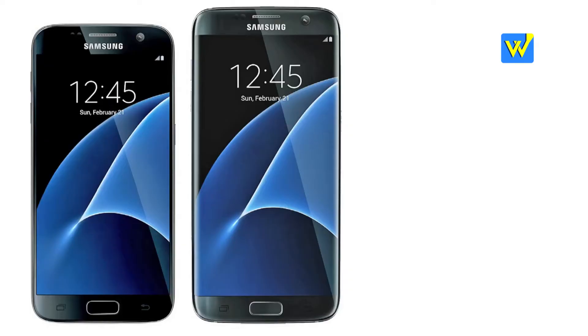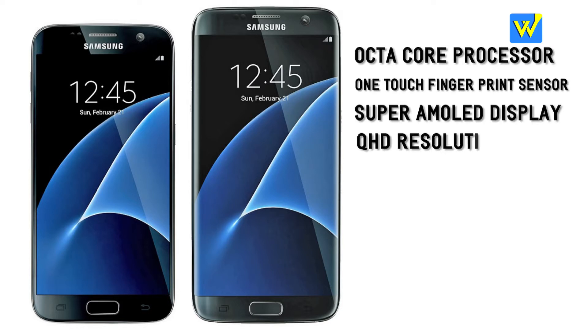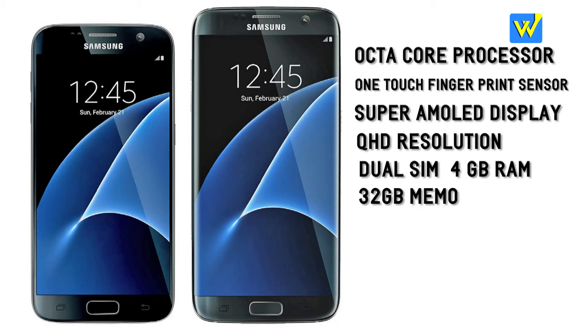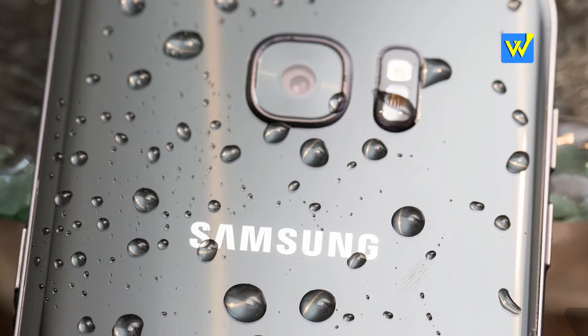S7 and S7 Edge will come with an octa-core processor, one-touch fingerprint sensor, super AMOLED display, QHD resolution, dual SIM, 4GB RAM, 32GB inbuilt memory expandable up to 200GB, and IP68 rating which makes it both water and dust proof.